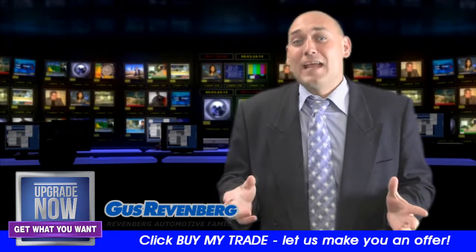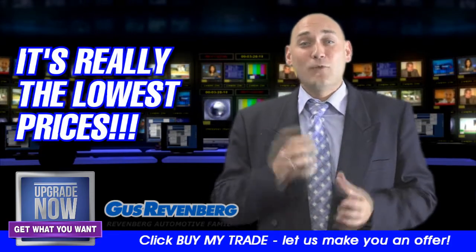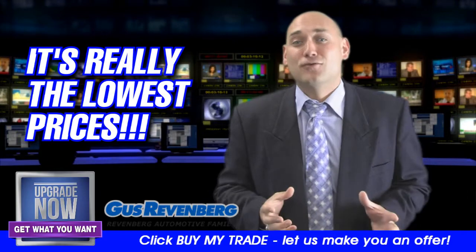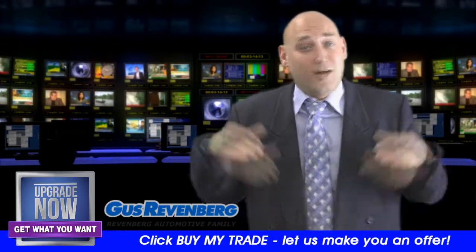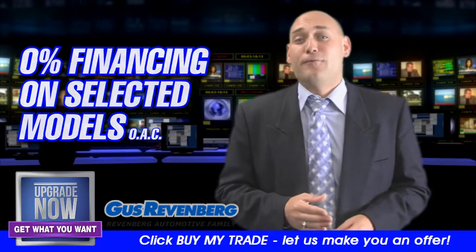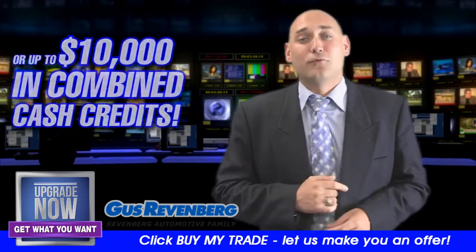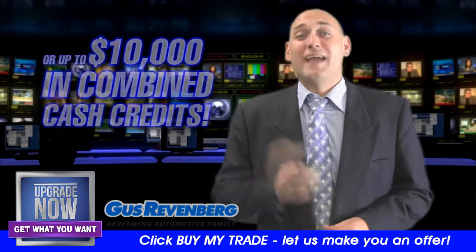And what you have to understand is we have governing bodies watching what we say during these videos, so we can't really say something that's not true. So when we say lowest, we mean lowest prices of the season — where you can take advantage of 0% financing for up to 84 months on selected models on approved credit, and up to $10,000 in combined cash credits.